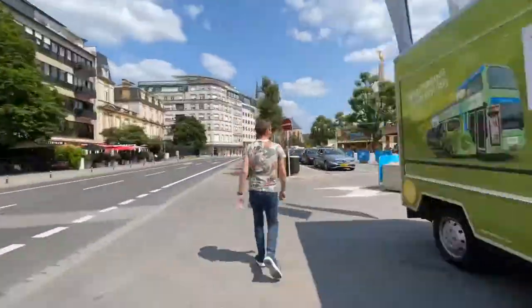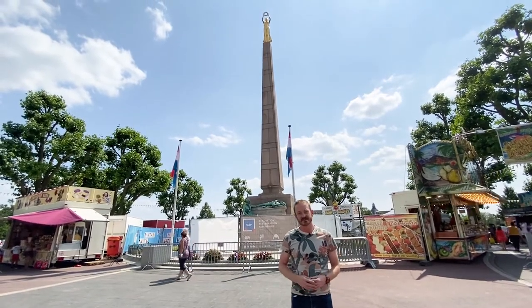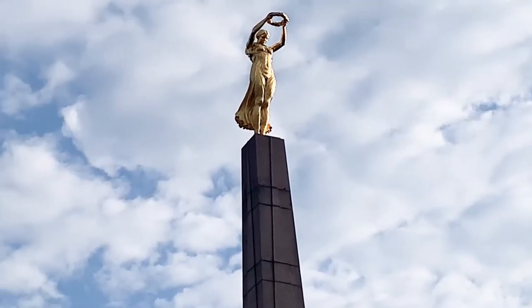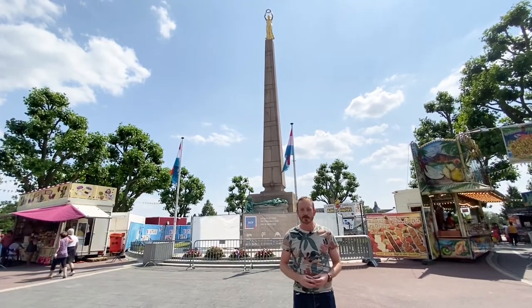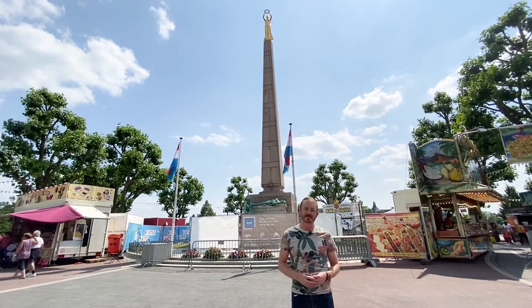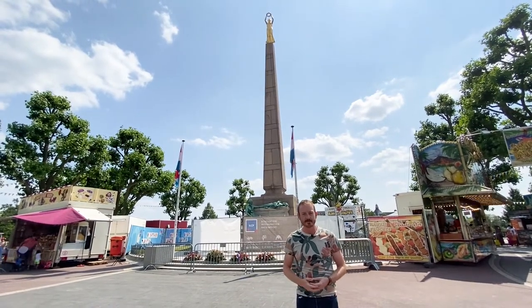Our next stop on our tour is Luxembourg's Golden Lady, or the Gëlle Fra. The Golden Lady is a statue that was originally built to commemorate the brave Luxembourgish soldiers who volunteered in the French army in World War I. But after the events of World War II, it became more of a symbol for those who are victims of war.